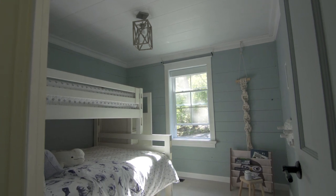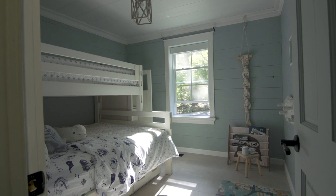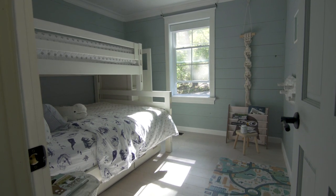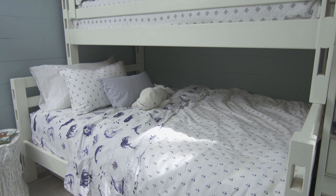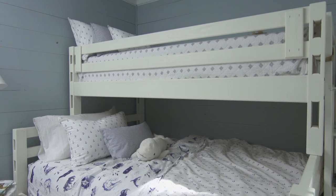Bunk beds are a natural space saver and perfect for sleepovers. What makes this bunk bed even more of a space saver is that there are pullout drawers underneath the bed and even in the staircase — this is where you can store all of the toys and kids clothing. The bed frame was painted in a warm off-white to match the rest of the room and the trim.